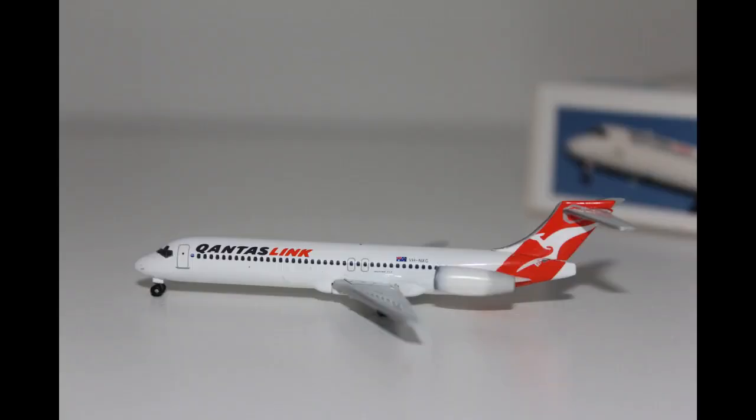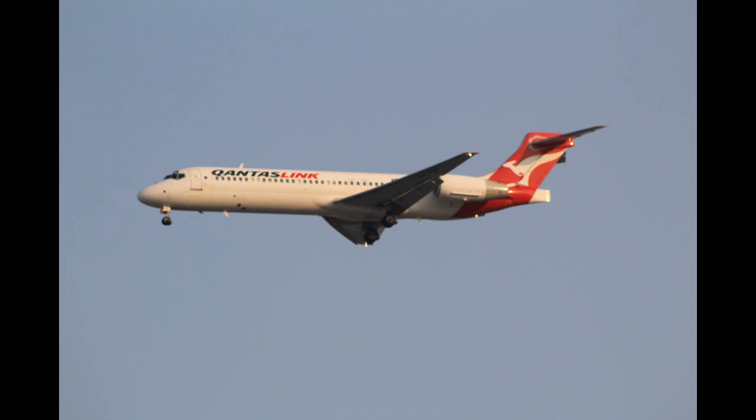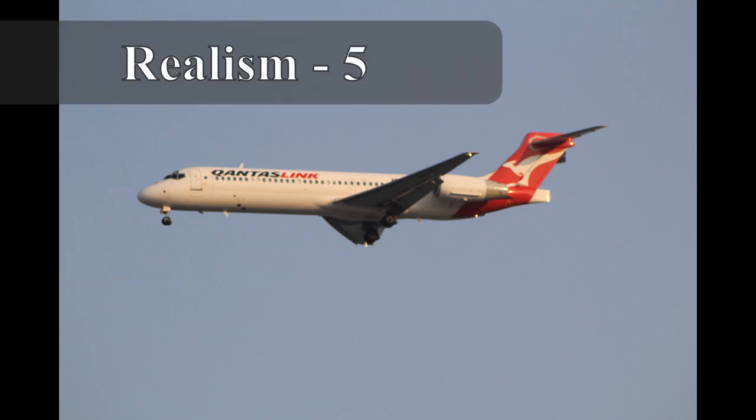Moving on to realism, I don't see any known issues regarding the realism of the model. Everything looks exactly the same as in a real picture, so that's why I have to give it a 5 out of 5.